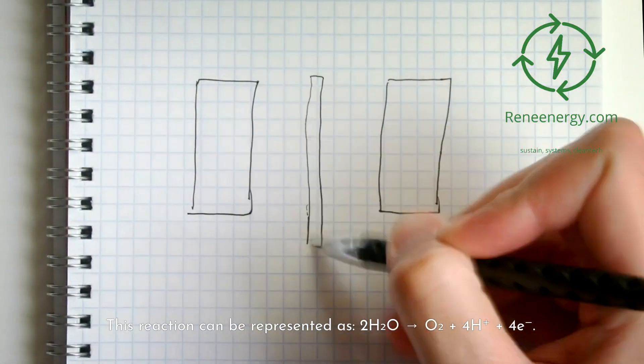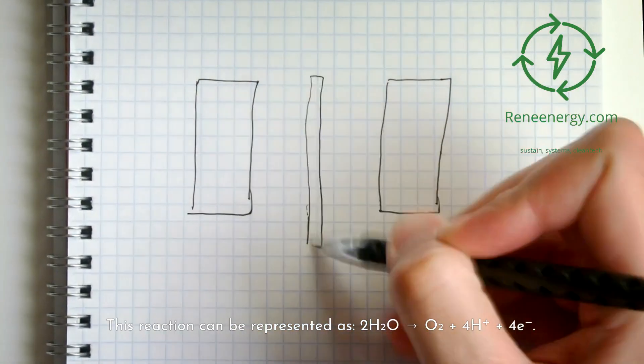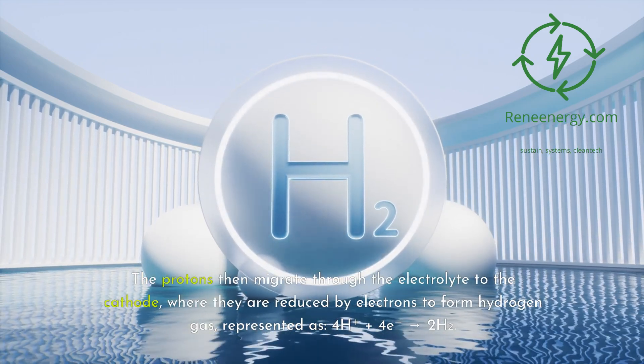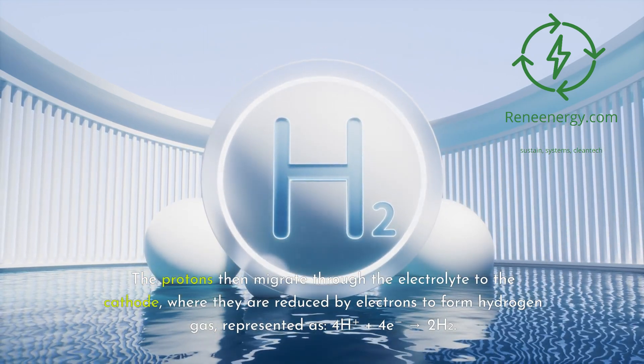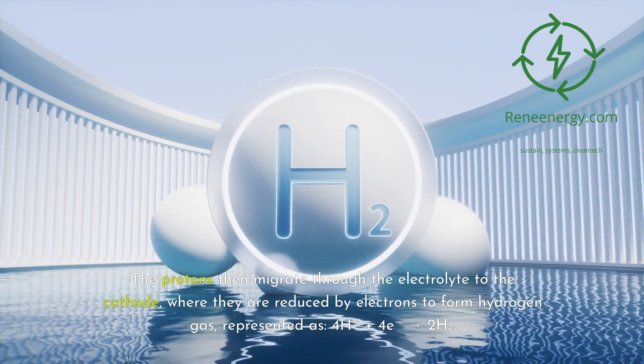The anode reaction can be represented as: 2H₂O → O₂ + 4H⁺ + 4e⁻. The protons then migrate through the electrolyte to the cathode, where they are reduced by electrons to form hydrogen gas, represented as: 4H⁺ + 4e⁻ → 2H₂.